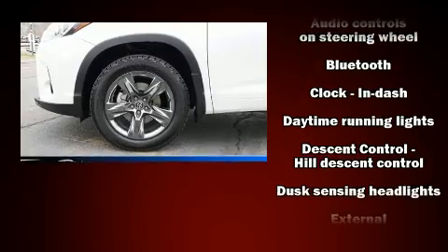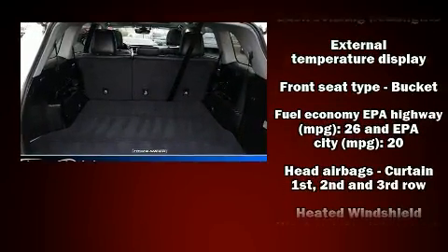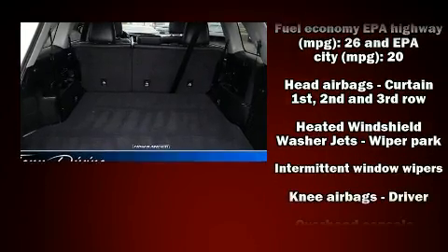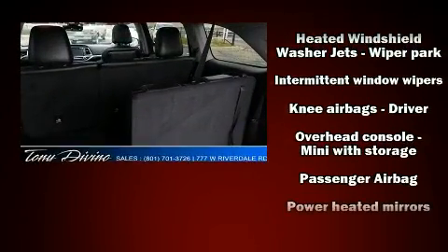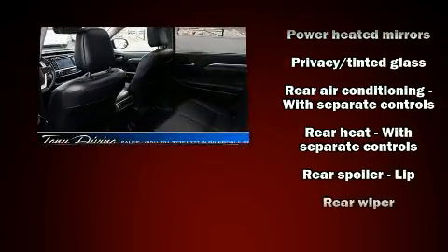Toyota also prioritized safety and security by including dual front impact airbags with occupant sensing airbag, front side impact airbags, traction control, a panic alarm, and four-wheel disc brakes with ABS.